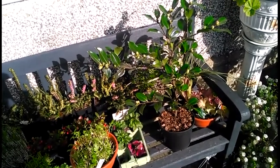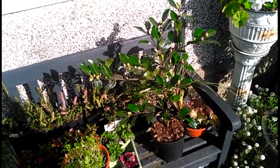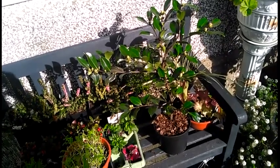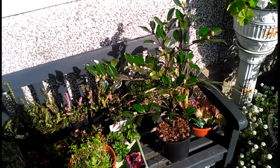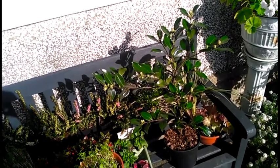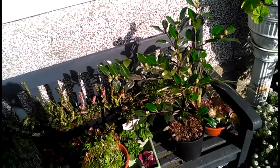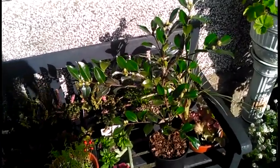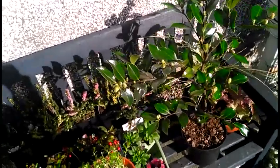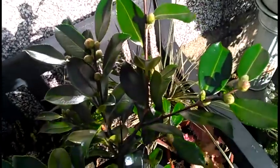It's a camellia hiemalis. They're quite often sold as Sasanquas but they're not. It's a hiemalis, which I think just means of the wintertime, which is when it flowers - because it flowers November and December - and it's going to be a most stunning deep pink.